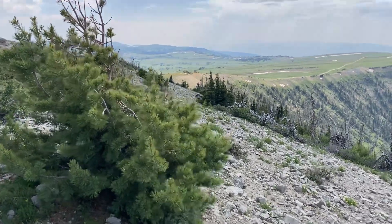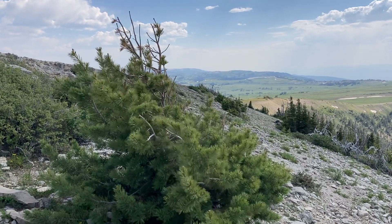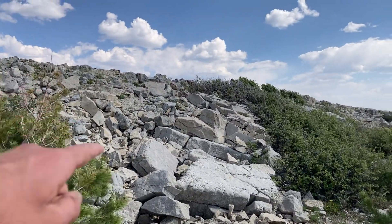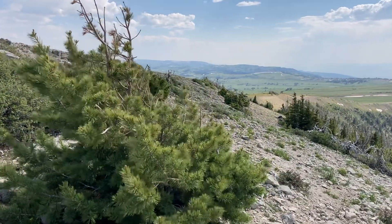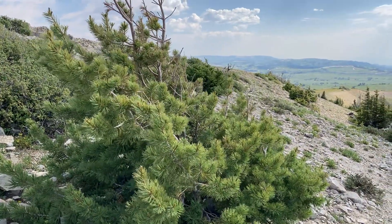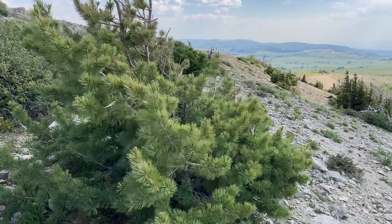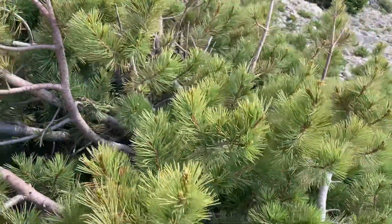In my earlier video I looked at Engelmann spruce, Picea engelmannii. Now, right here just below the summit, five or ten feet below this rocky ridge, is another species: Pinus flexilis. Pinus flexilis is one of our really nice five-needled pines.